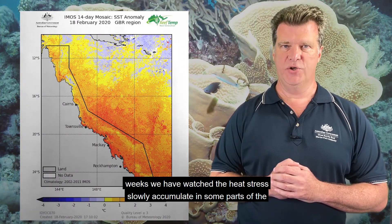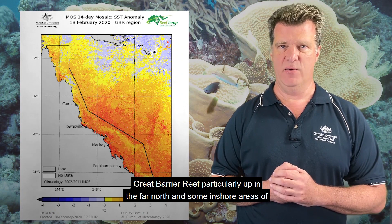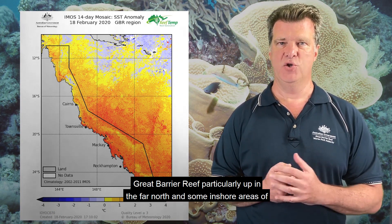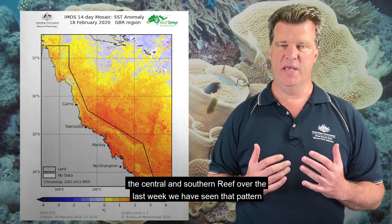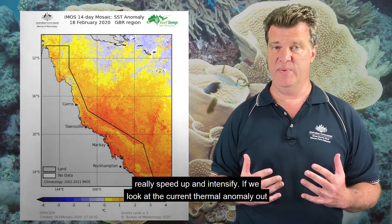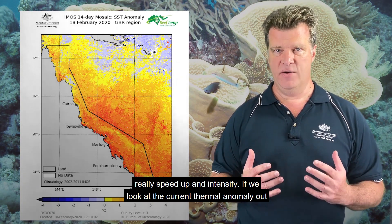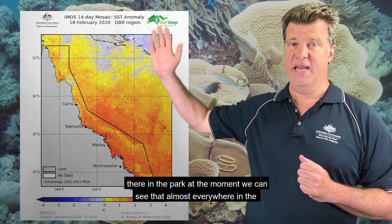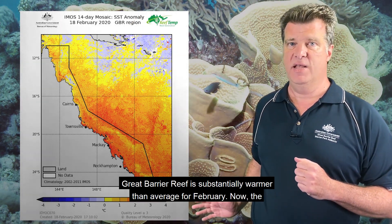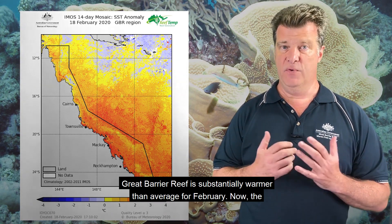Since the start of summer, or at least for the last six weeks, we have watched the heat stress slowly accumulate in some parts of the Great Barrier Reef, particularly up in the far north and some inshore areas of the central and southern reef. Over the last week, we have seen that pattern really speed up and intensify. If we look at the current thermal anomaly out there in the park at the moment, we can see that almost everywhere in the Great Barrier Reef is substantially warmer than average for February.